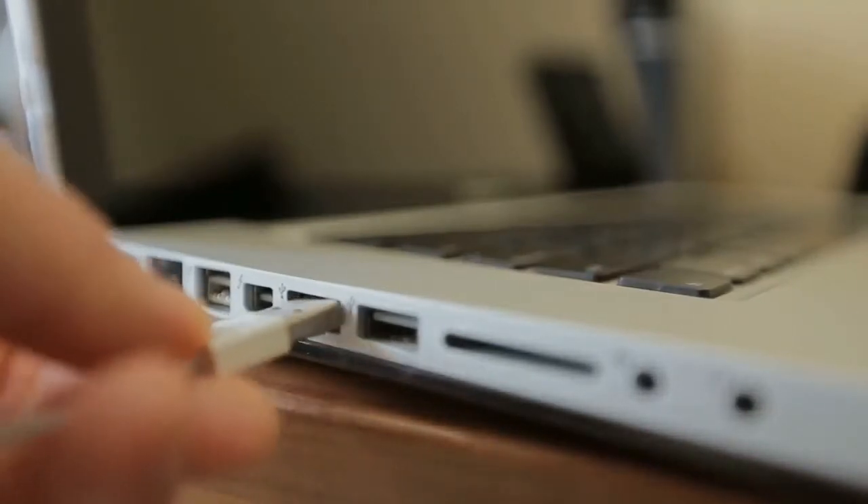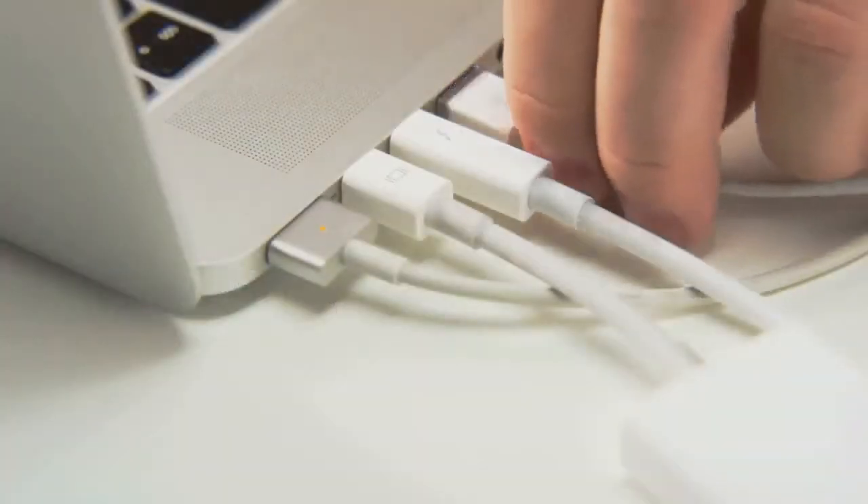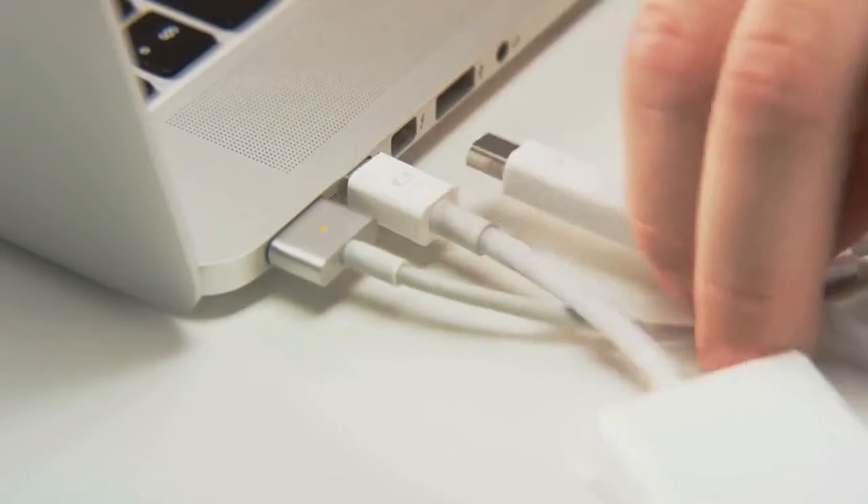First up, it is super simple to set up. You literally just plug it into a USB port and you're ready to roll.